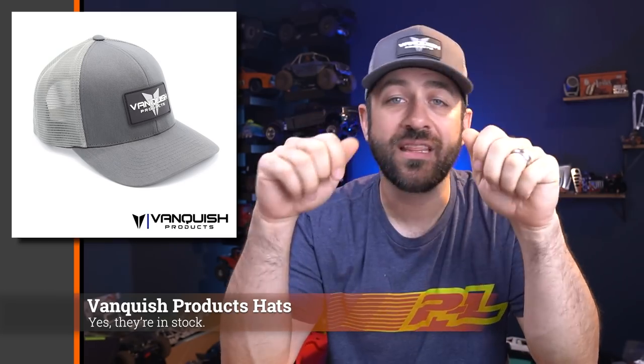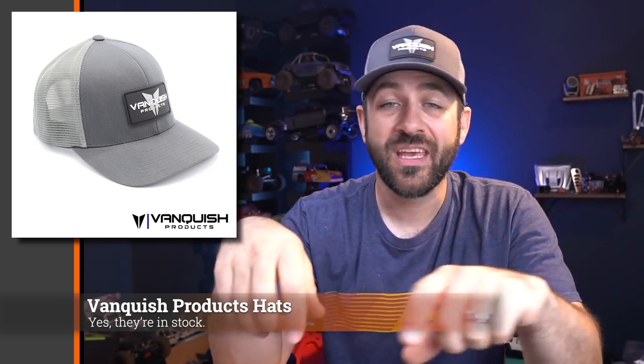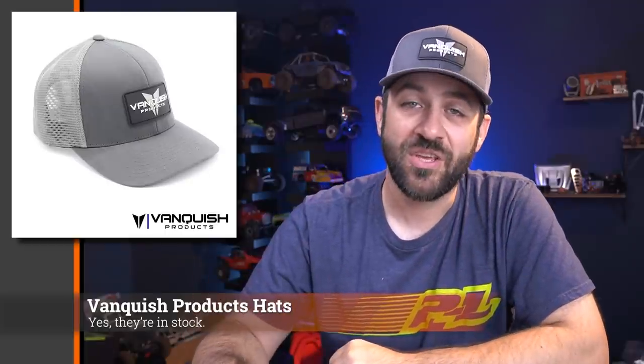Some new hats are in stock at Vanquish Products. You can now pick up these style hats, which are a mesh back with a snapback, but they're also a flex fit, so they fit people even if you have a big head. They've got a rubberized patch sewn onto the front, available in two colors right now, with another style coming soon. If you're looking to pick up a new hat, jump over to the Vanquish site — I've linked to it in the description below.